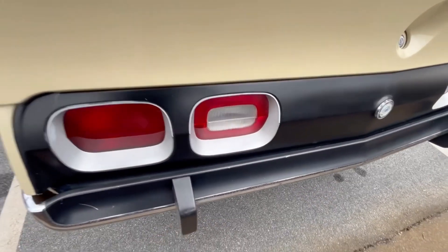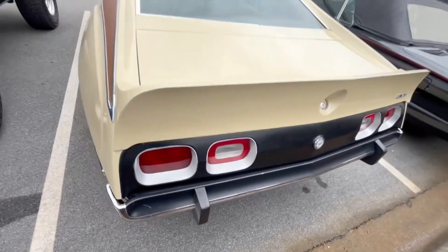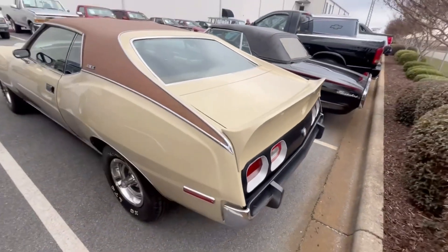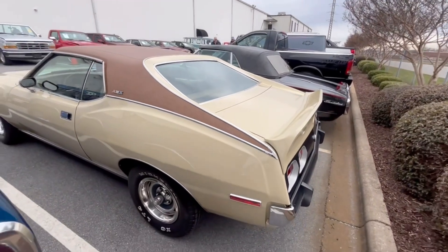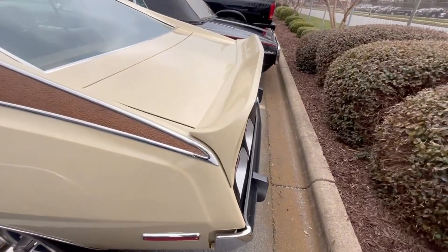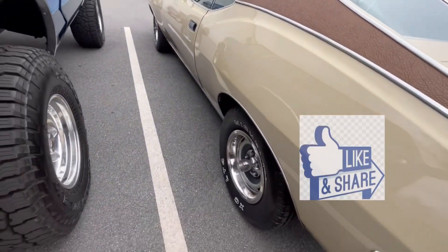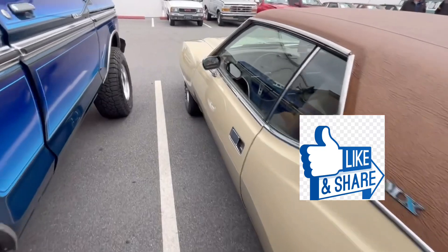A lot of folks don't like the bumper guards — I get it, these aren't near as big as some. That's a good looking car. They pretty much all had vinyl tops, I think. Love that rear spoiler. God, this car is just really beautiful.